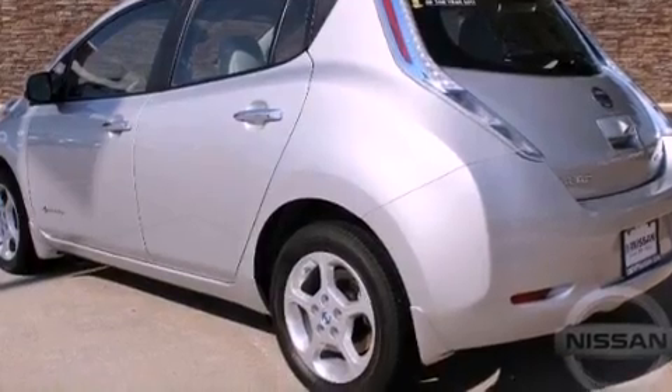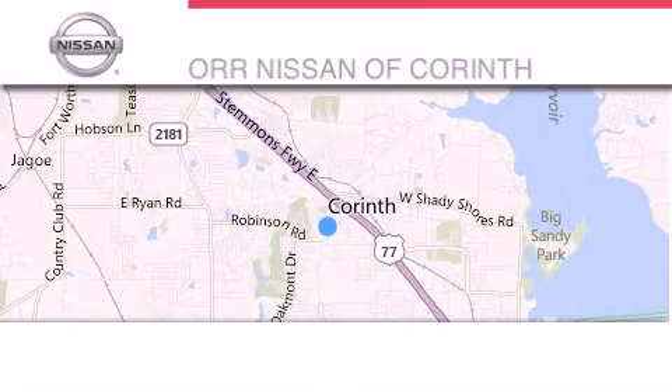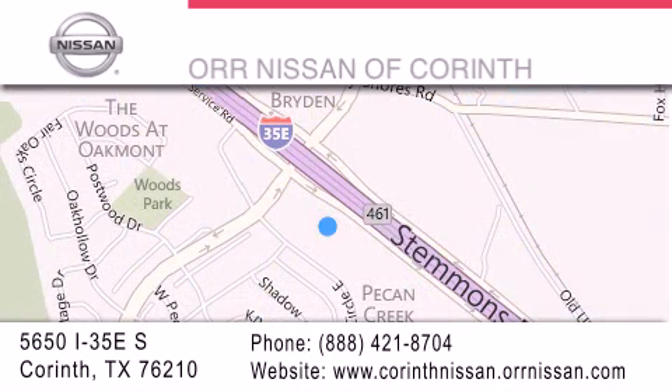We hope you found this video informative. Please contact us today. Thank you for considering OR Nissan of Corinth for your next luxury vehicle. If you have any questions, please visit our website, give us a call, or stop by our dealership located at 5650 Interstate 35 East South in Corinth.